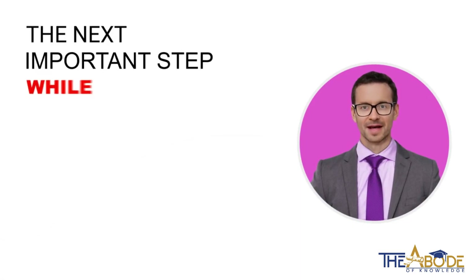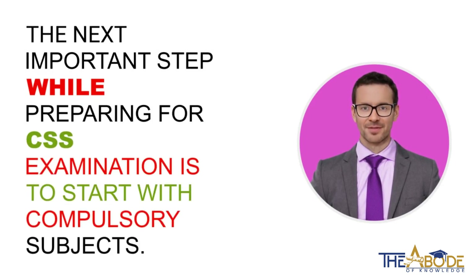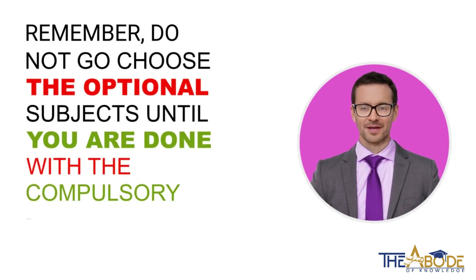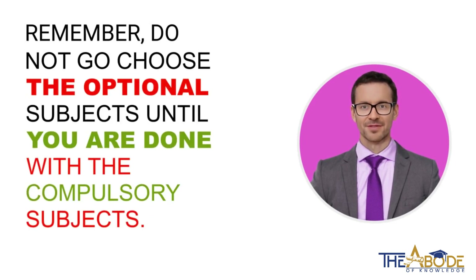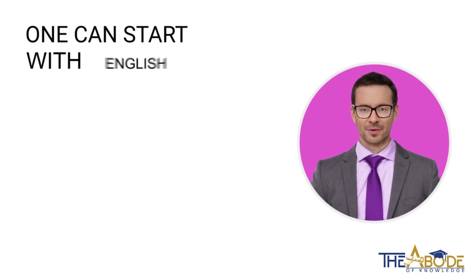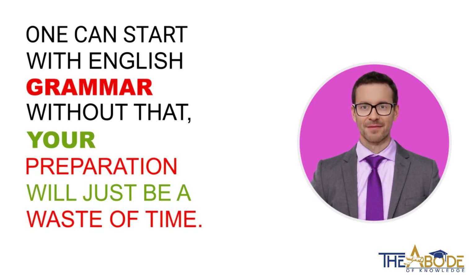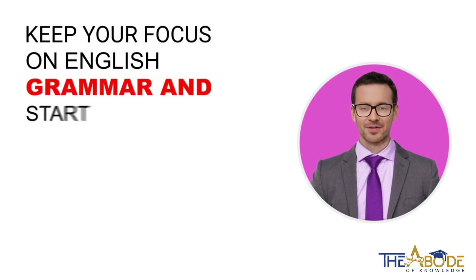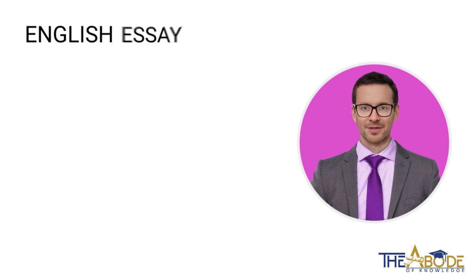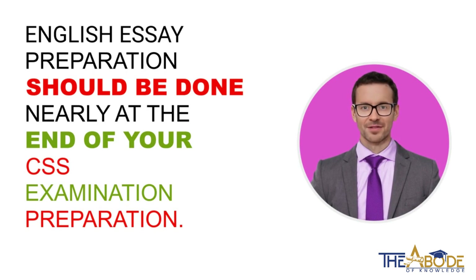The next important step while preparing for CSS examination is to start with compulsory subjects. Do not choose the optional subjects until you are done with the compulsory subjects. Many students make this mistake. One can start with English grammar — without that, your preparation will just be a waste of time. Keep your focus on English grammar and start learning and studying through grammar books. English essay preparation should be done nearly at the end of your CSS examination preparation.